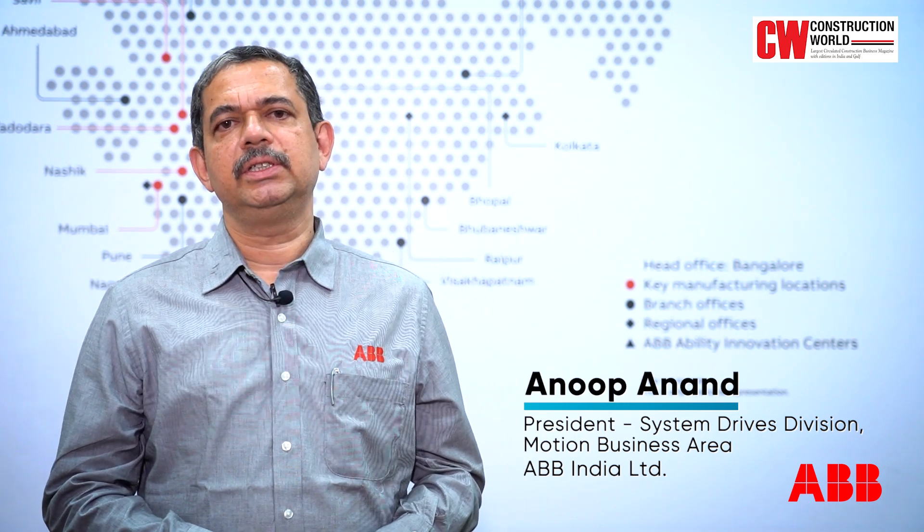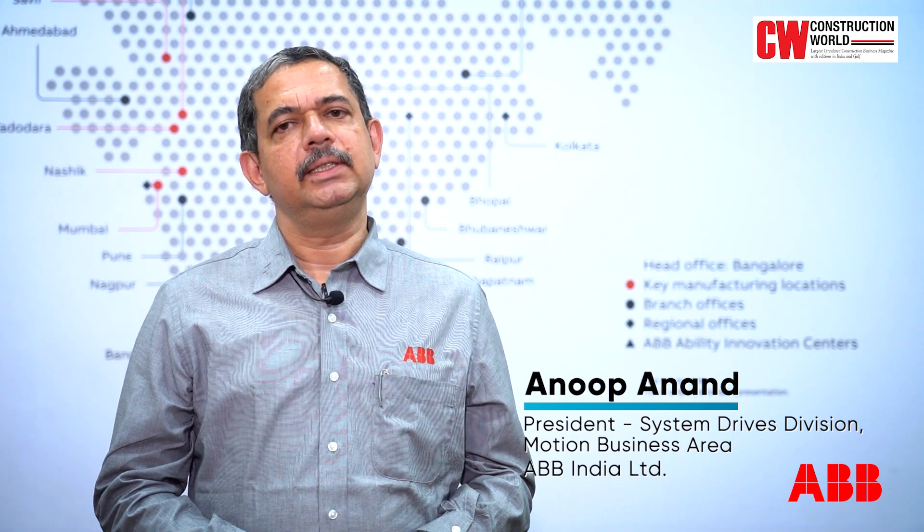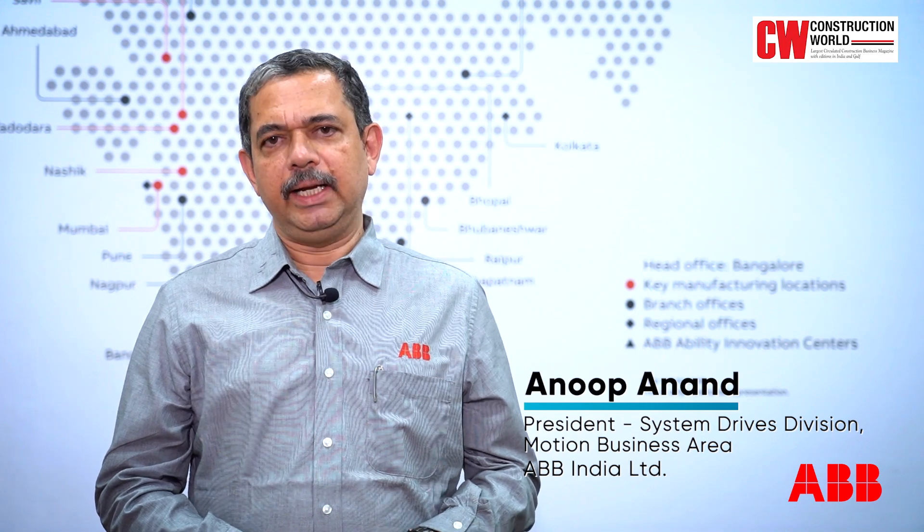Each of these mega motors, weighing close to 200 metric tons, was assembled, tested and disassembled before shipping to India. Our team then assembled it at site before commissioning.